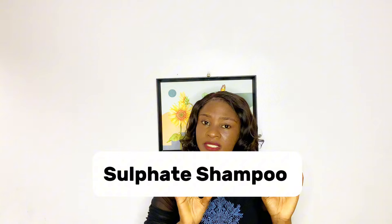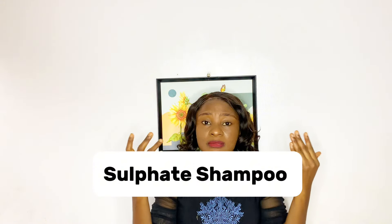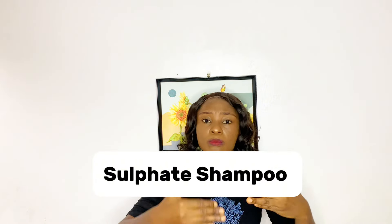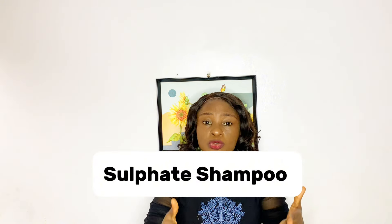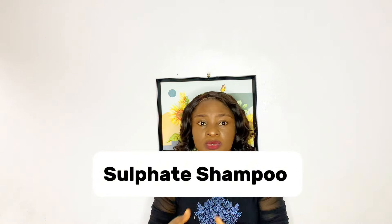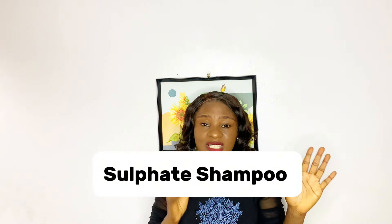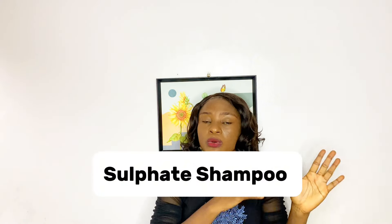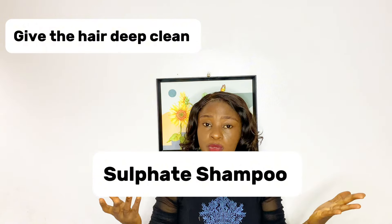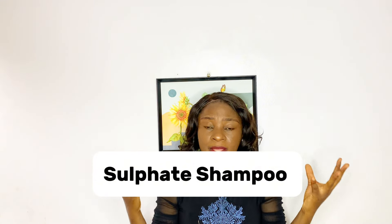Most shampoos have sulfate in them because sulfate is what makes the shampoo lather and take off dirt. It depends on how much sulfate is in them — some have a lot more sulfate than others. That's why some shampoos are very clarifying and clean, but at the same time might not really do good for your hair. The advantages of sulfate shampoos are that they take off dirt and buildup and foam a lot.